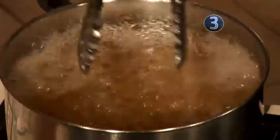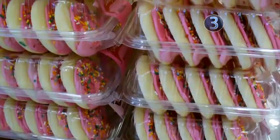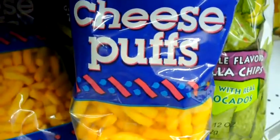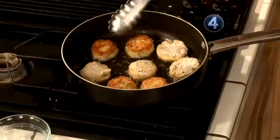good cholesterol. Avoid snack foods that contain partially hydrogenated oil — that's trans fat. Don't take another bite. A little fat goes a long way.